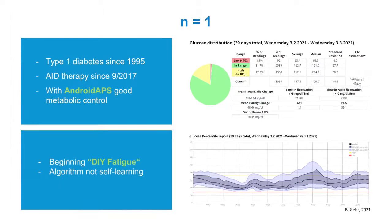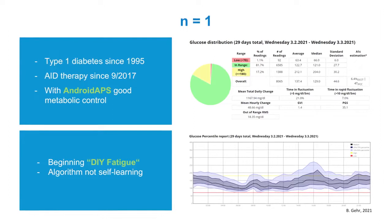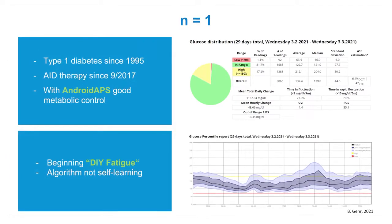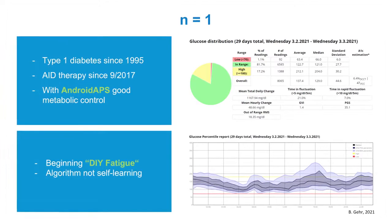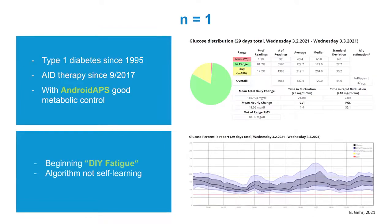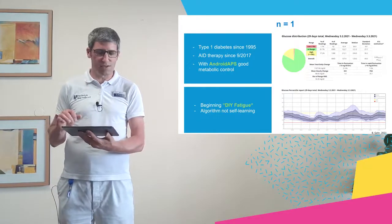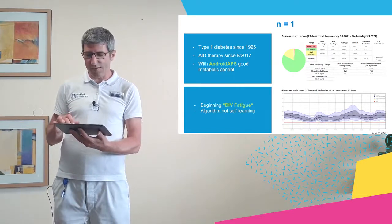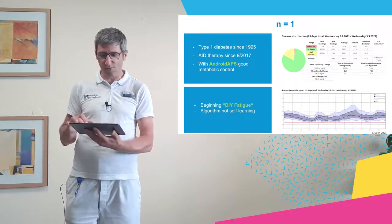Android APS is not self-learning and I would say I was a bit DIY-fatigued because it makes a lot of work. You always have to do micromanagement, but the results were good. Glucose values were most of the time in range — time in range 82 percent, about 1 percent below 70. This was not a problem, but it requires work and you don't have any warranty. So I tried DBLG1.